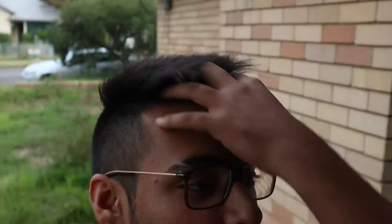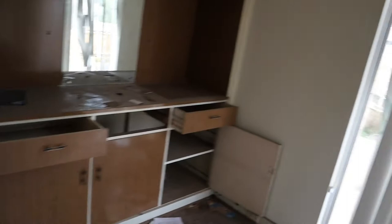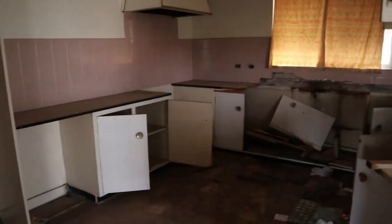Hey, what is up everyone, welcome back to my YouTube channel. So yesterday I came for Friday prayers next door and I ran into this house — I saw it and had to check it out. I was like, why not make a video here? It's a big house and it's a nice house.